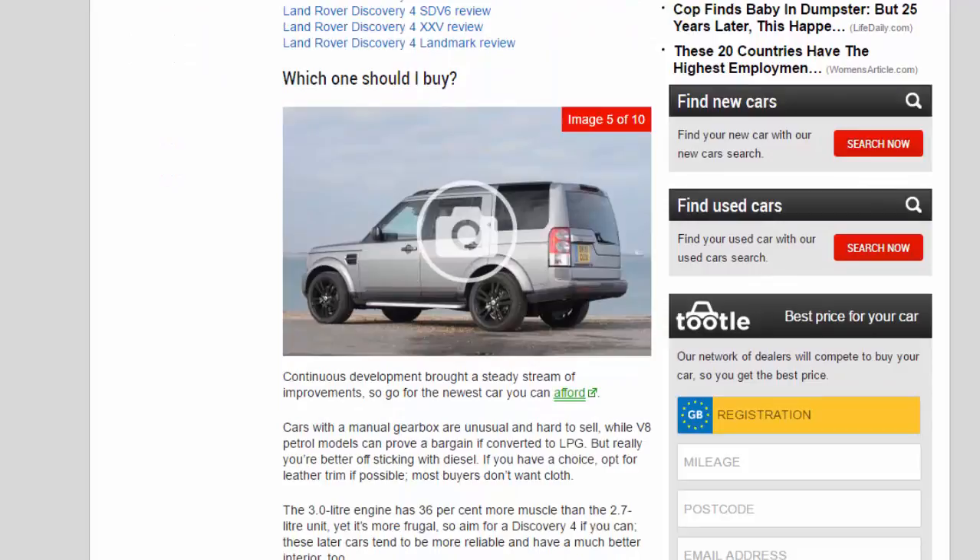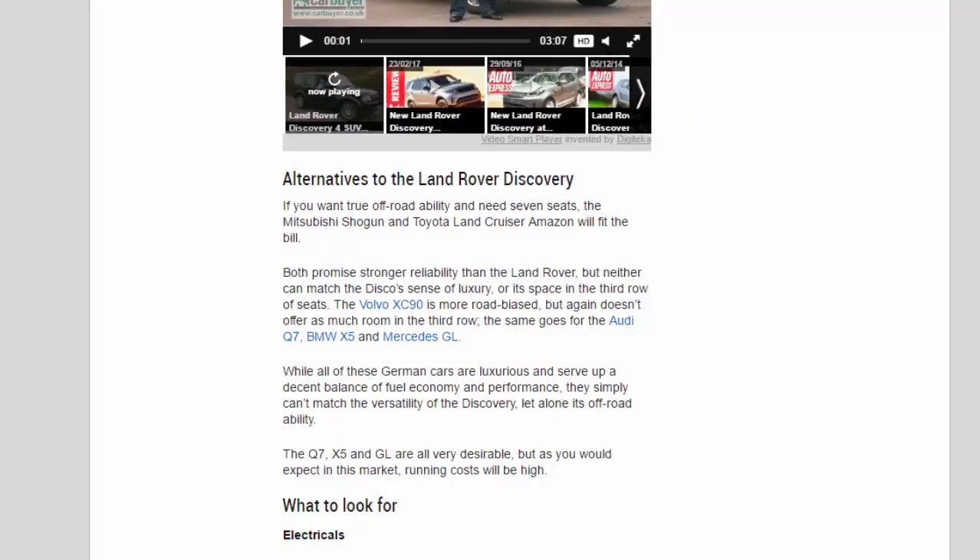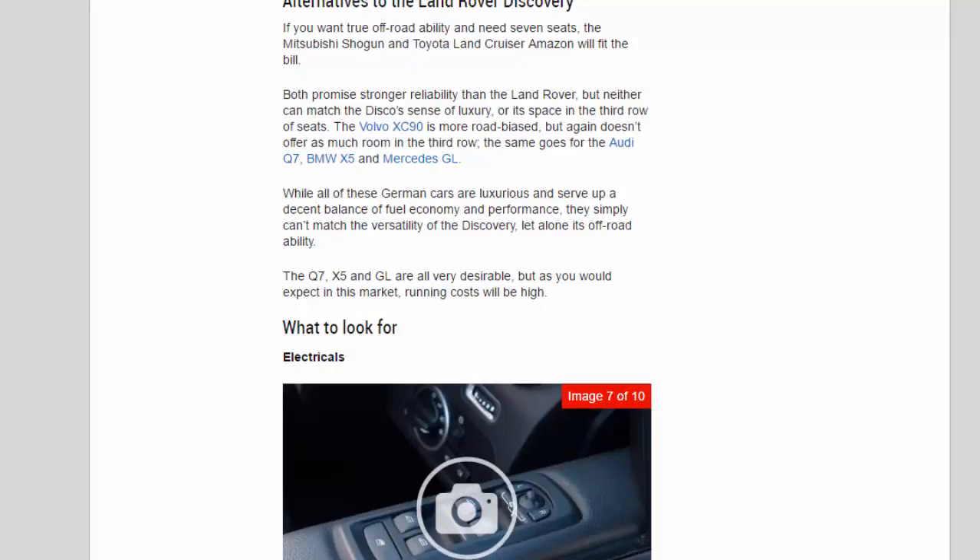Alternatives to the Land Rover Discovery: if you want true off-road ability and need seven seats, the Mitsubishi Shogun and Toyota Land Cruiser Amazon will fit the bill. Both promise stronger reliability than the Land Rover, but neither can match the Discovery's sense of luxury or its space in the third row of seats. The Volvo XC90 is more road-biased and doesn't offer as much room in the third row — the same goes for the Audi Q7, BMW X5, and Mercedes GL. While all of these German cars are luxurious and serve up a decent balance of fuel economy and performance, they simply can't match the versatility of the Discovery, let alone its off-road ability.